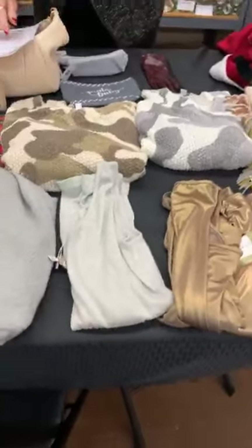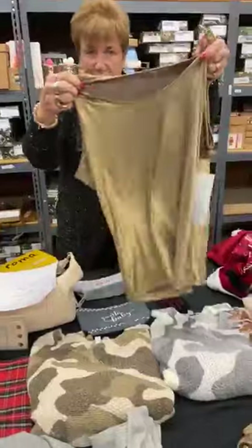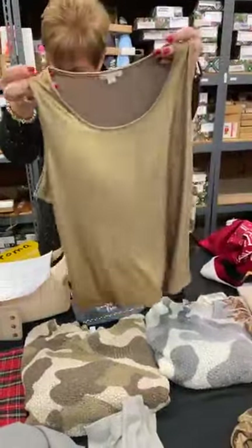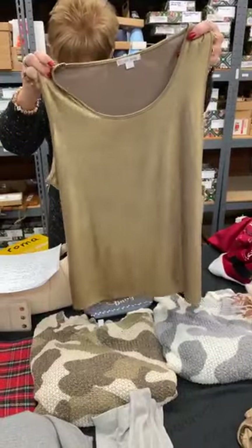We also have one gold tank — large size. Same idea: a perfect layering piece for a holiday party. This one is normally $40, today it's $15. These are generous in sizing.